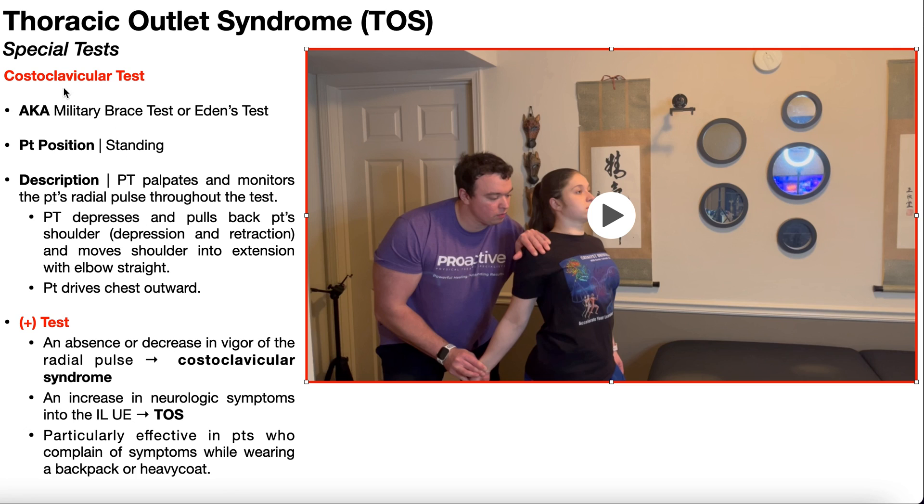Also note that the costoclavicular test is really good in the assessment of thoracic outlet syndrome in patients who complain of symptoms while wearing a backpack or a heavy coat. This is presumably because the backpack straps put inferior pressure down on the clavicle, which further narrows that space and pushes the clavicle closer to the first rib.